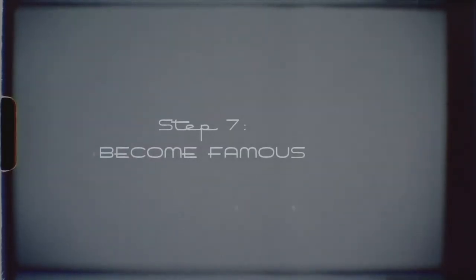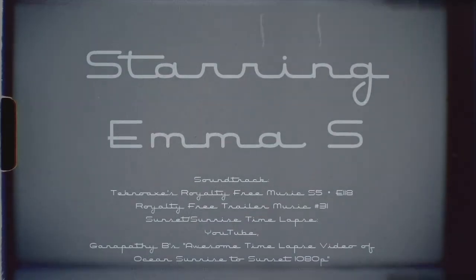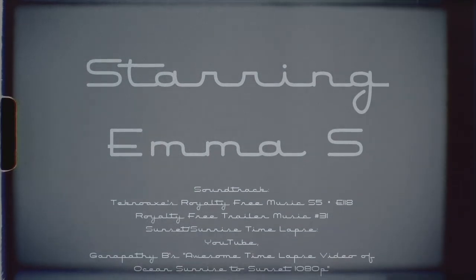The last step is to become famous, but that's optional. And now we conclude our little program for you this evening — How to Make a Film, starring MS, and brought to you by Flightless Airlines International. We'll see you guys in the next episode.